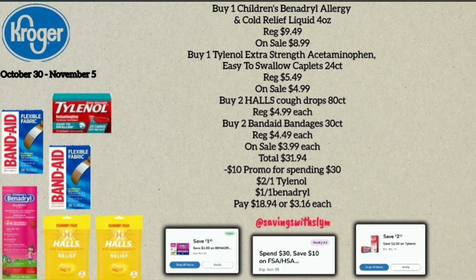Kroger has a promotion where when you spend $30 on participating HSA or FSA eligible health and wellness items with your card, you save an extra $10. For example: one Children's Benadryl 4-ounce bottle on sale for $8.99, one Tylenol Extra Strength 24-count on sale for $4.99, two Halls Cough Drops 80-count at $4.99 each, and two Band-Aid bandages 30-count at $3.99 each. The six-item total comes to $31.94; the $10 discount applies, and with a $2.00 off Tylenol and $1.00 off Benadryl coupon, you'll pay $18.94 — about $3.16 each.